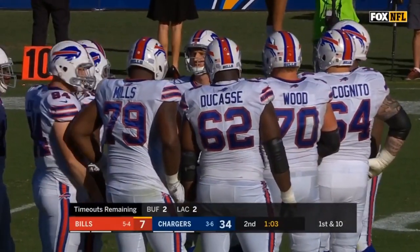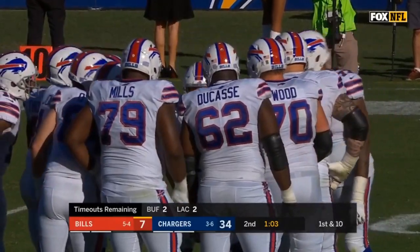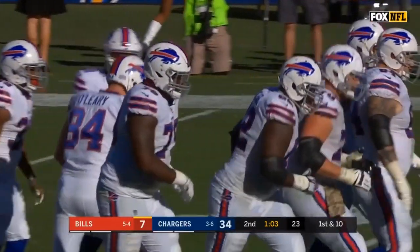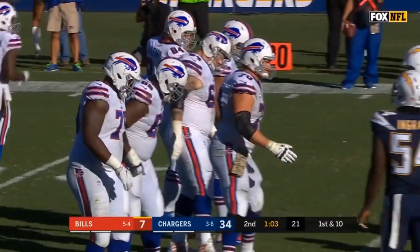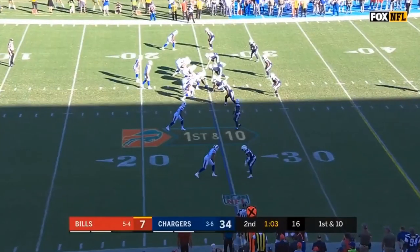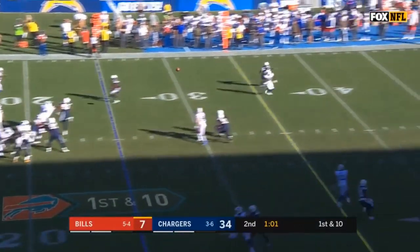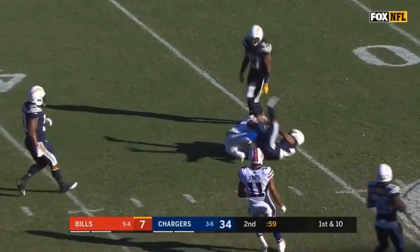Hi everybody, welcome to QB School. This is J.T. O'Sullivan. Today we're looking at Nathan Peterman and why he should be a starter in the NFL, no doubt about it. He had some rough outings — we're going to look at an all-timer right here — but he does all sorts of things that are really reinventing the position. I'm excited to dive into the details, talk about the nuance: two-minute drill, timing, rip a little bang eight glance, get some momentum going.